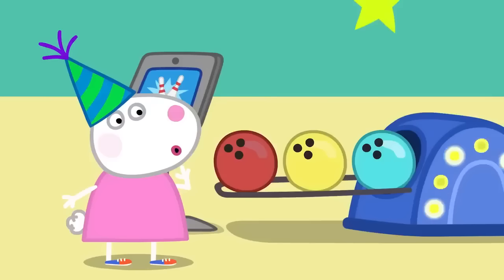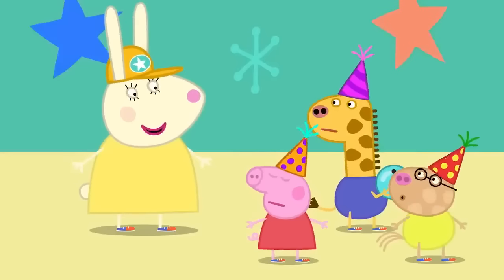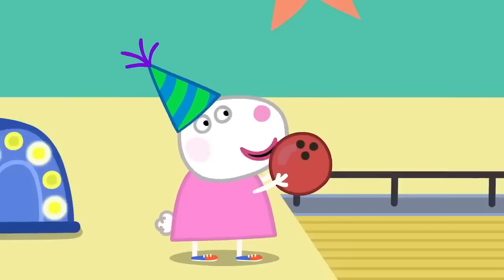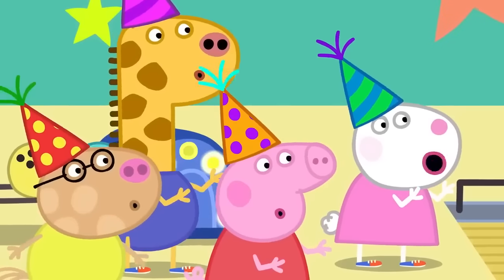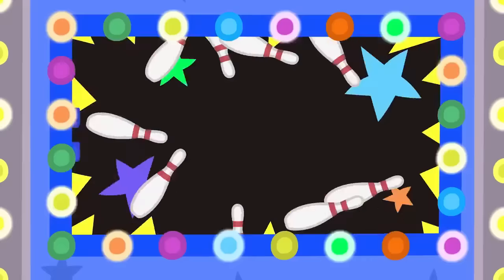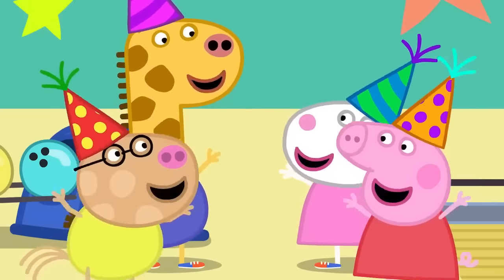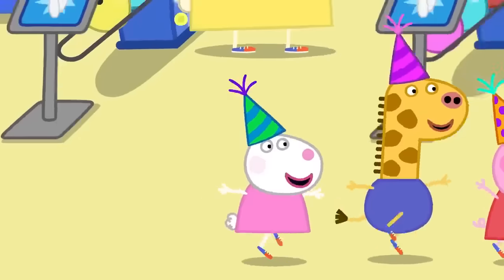But Susie Sheep still wants to get a super strike! Alright everyone, it's your last bowl — good luck! Watch this! Susie Sheep is bowling backwards! A super strike for a super bowler! Susie Sheep has got a super strike! Susie Sheep loves bowling — everyone loves bowling!